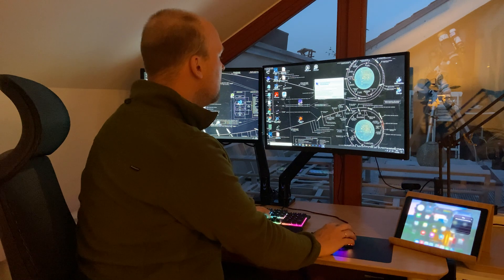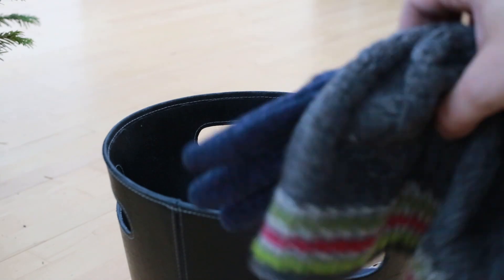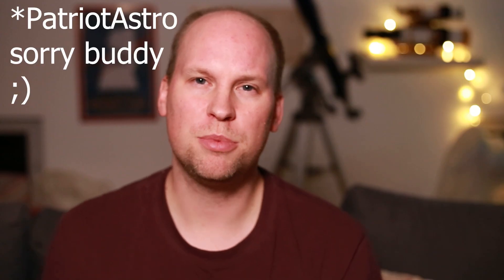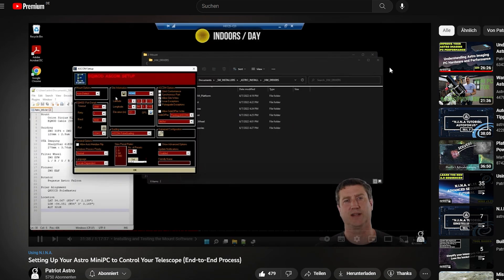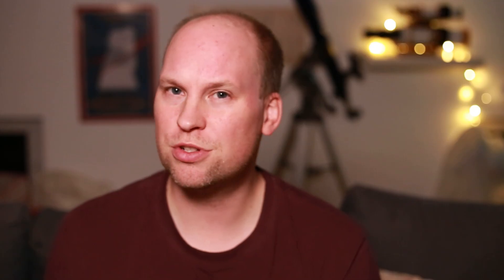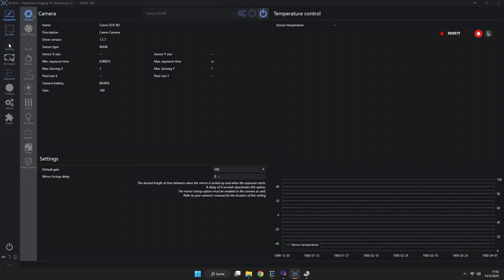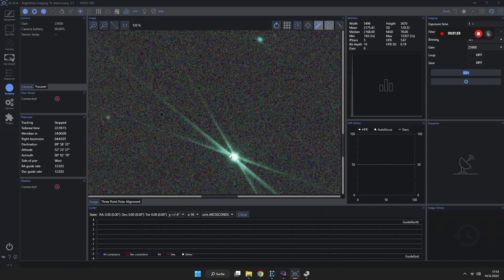I power up the mini computer and I can now connect to it via my computer in the warm and cozy apartment while the scope is sitting outside in the courtyard. Astropatriot did a really good job explaining how to install everything on a mini computer like that for astrophotography. And who knows, maybe I will do a tutorial about that too — subscribe! Connecting the mount and the camera in NINA is pretty straightforward, and after that we can focus the first time with the great Bahtinov mask, which is delivered with the Zenstar. After that is done, we are nearly ready to go.